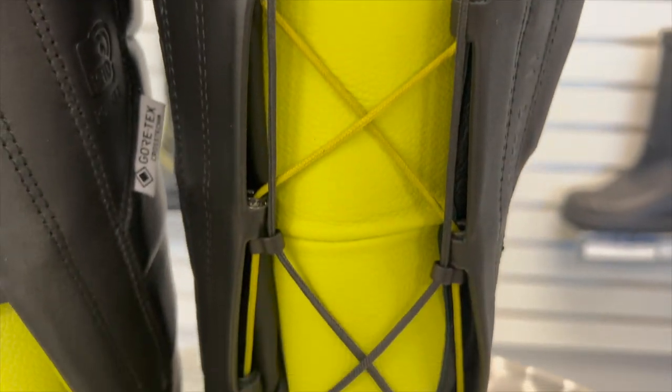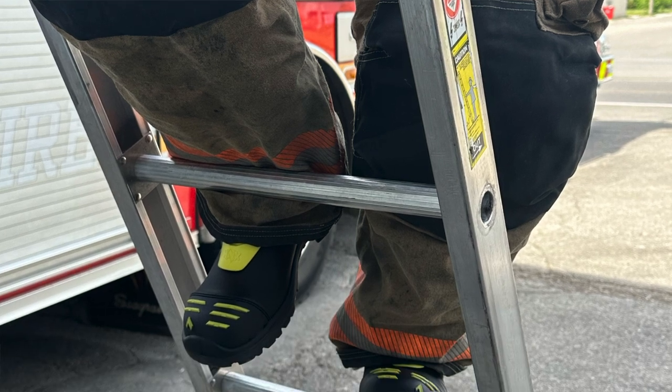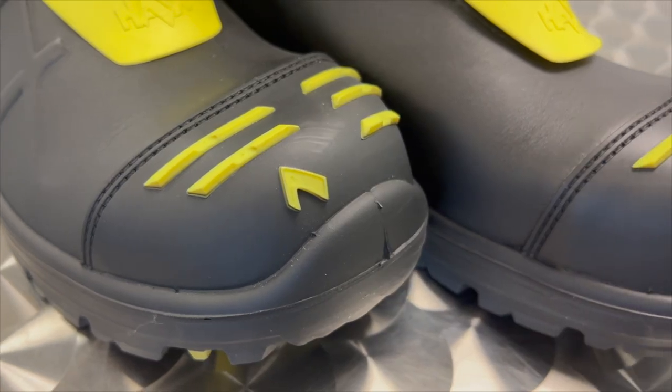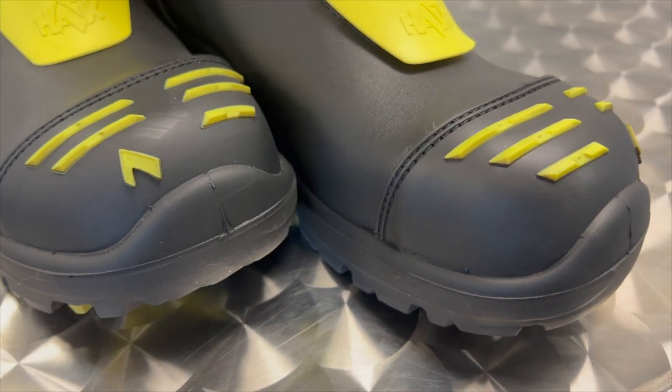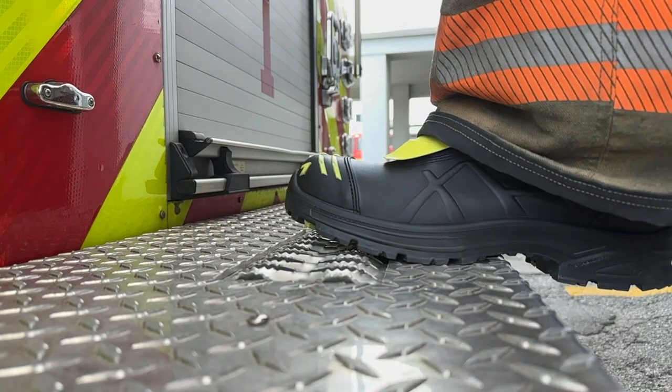We then added extra padding to the shin area, not only to keep you protected there, but also to help give you more comfort when you're leaning on ladder rungs, things like that. Of course, this boot has plenty of other features that are synonymous with Hikes, such as a lightweight and roomy composite toe that goes above and beyond the testing standard, with a profile rubber toe cap on the outside for added durability.